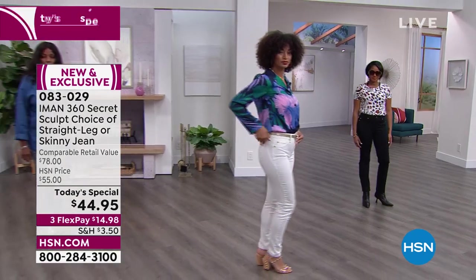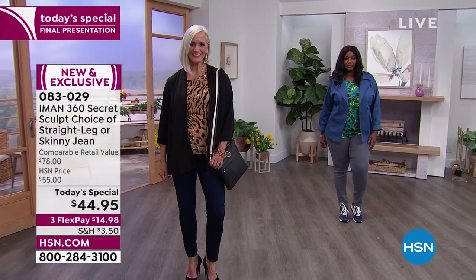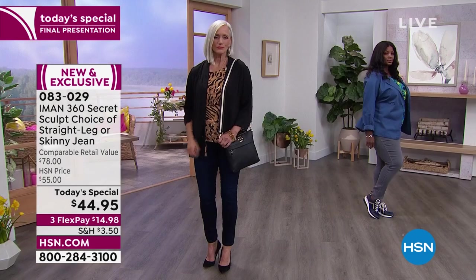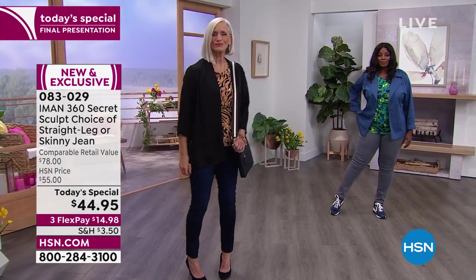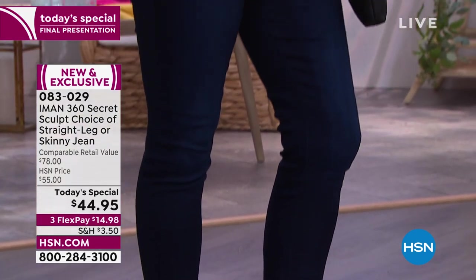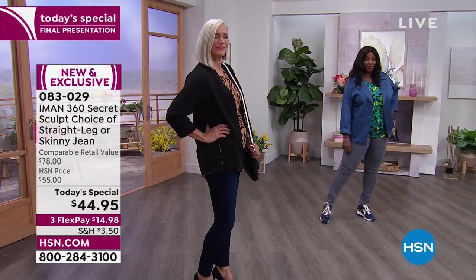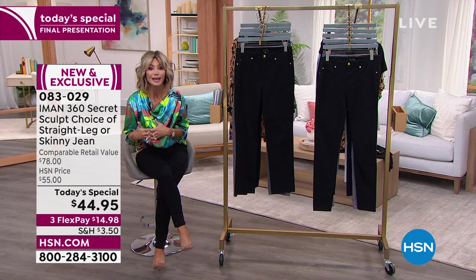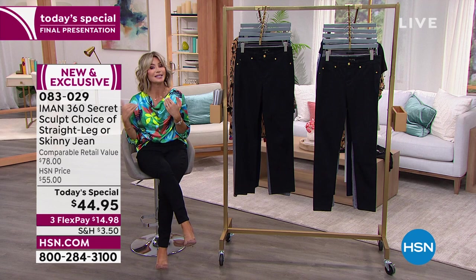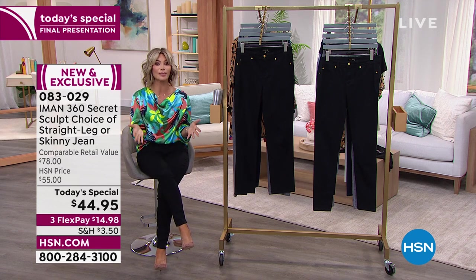Iman's got you covered if you're frustrated with denim. For the past eight years, you've loved her slip into slim — you've always made it a customer pick. So Iman asked: how do I take what you already love and make it better? Now she's made it her 360 sculpt jean — a little more support, more lift to the tush and tummy area. She took what you already love and made it even better.